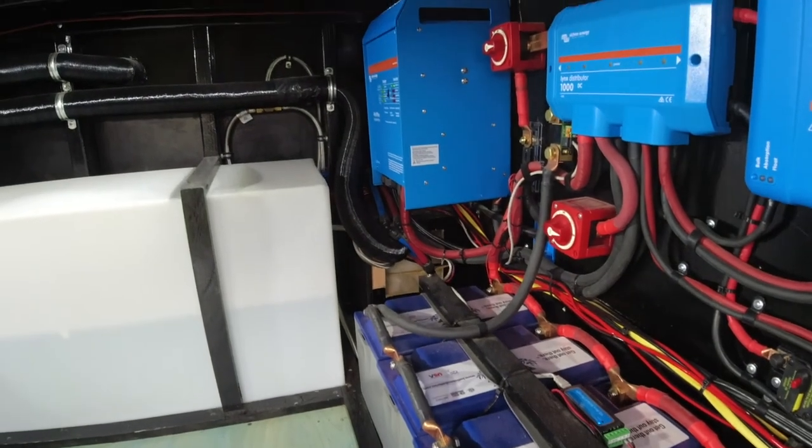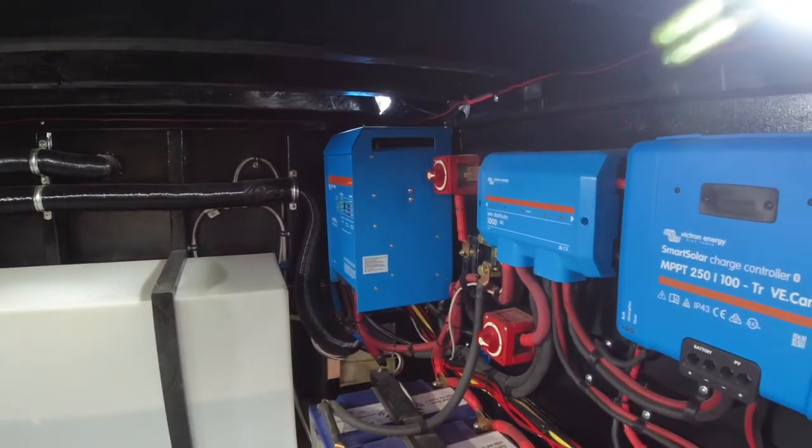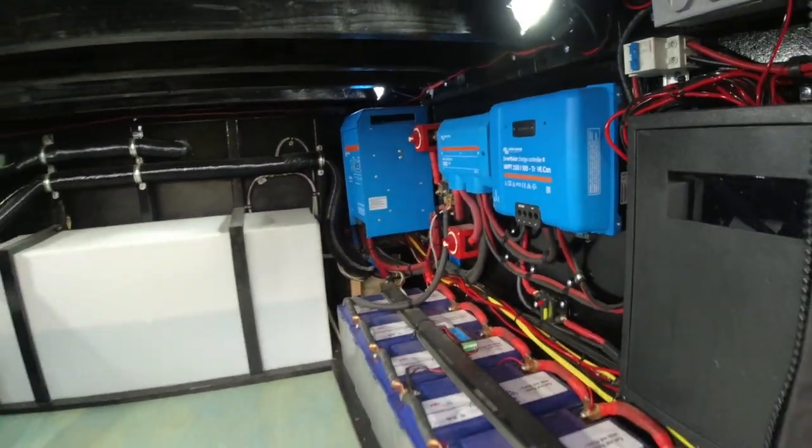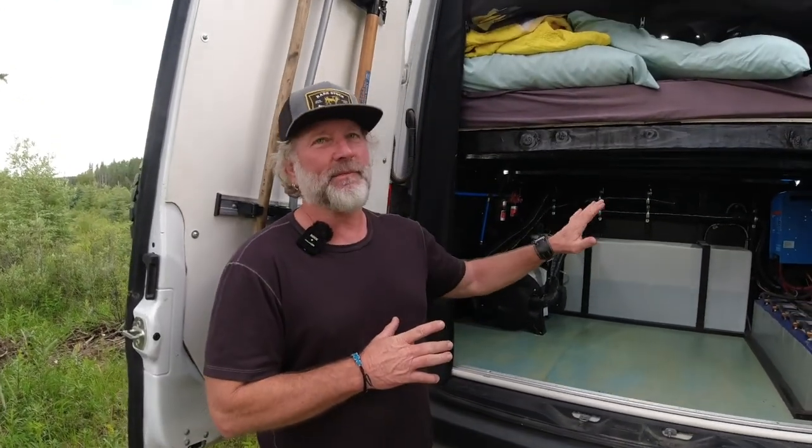The things that have failed — the refrigerator went out, the heater was replaced under warranty — but the one thing that has not blinked is this electrical system. I've been doing this about a year and a half, almost two years, and I've been on the road living full-time. I go see my family in Texas in the winter but I still sleep and live in the van — it operates daily.